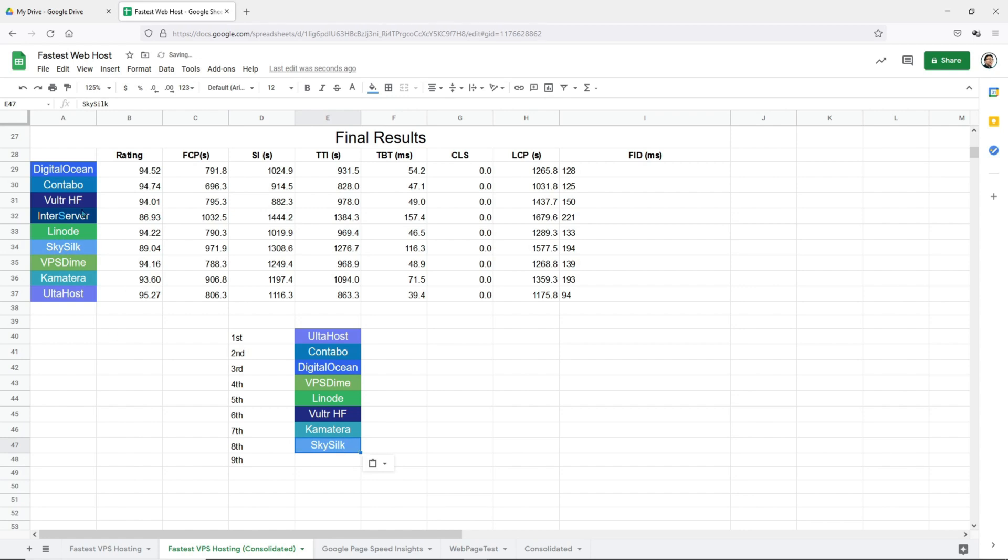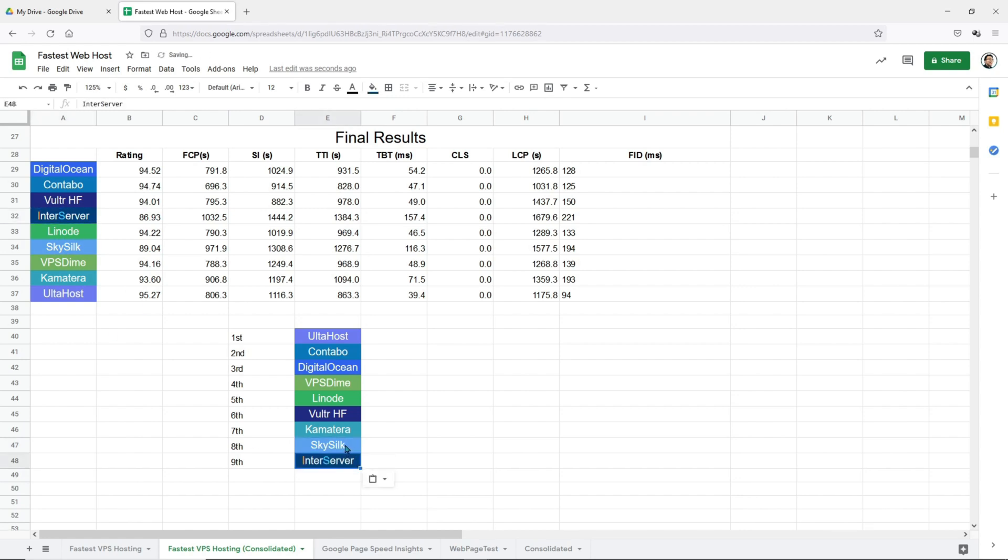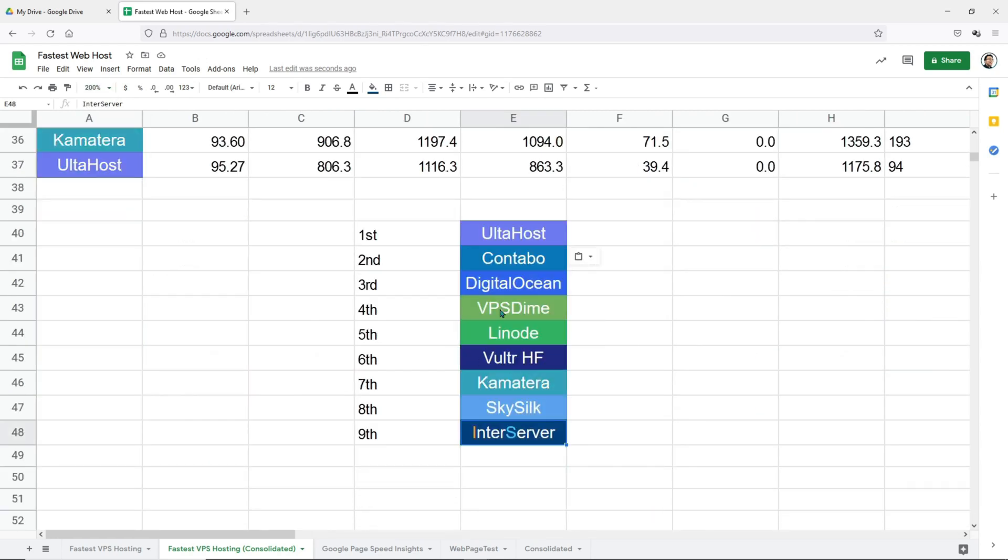For the eighth position it goes to SkySilk, and the last position goes to InterServer. These two VPS servers are considered slow in my opinion. This is the final result. I'll be doing another video showing you how to set up CyberPanel on AltaHost and how to create a new website as well as transferring websites to AltaHost. If you're worried about the technical issues, I'm going to solve that issue for you, so you don't need to waste money on those managed services. If you haven't subscribed to the channel, do so because there'll be a lot more useful videos for you, especially when it comes to building fast and amazing websites on WordPress.